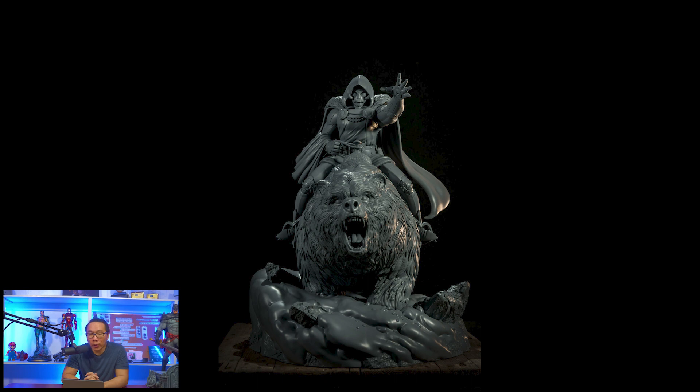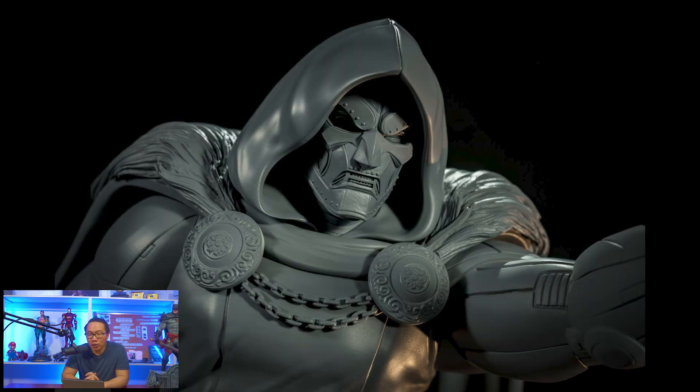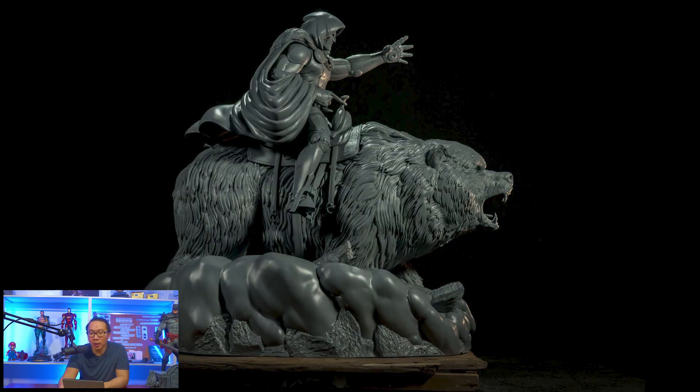Next, Dr. Doom riding a bear just got printed. There are still a few slots left available if you are interested. It actually looks pretty good and is definitely a must-have for Dr. Doom collectors.